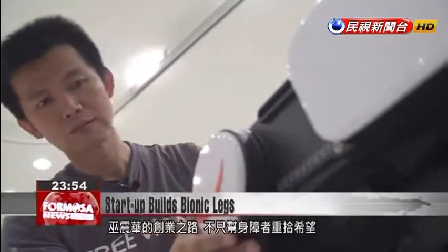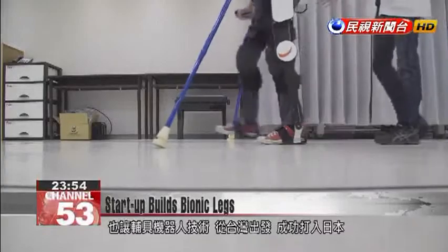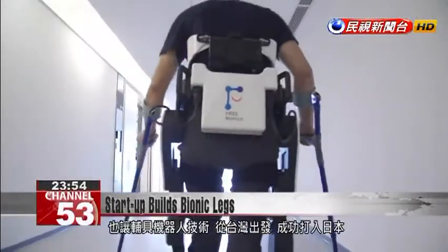Wu's road of entrepreneurship is not just about giving hope to paraplegic patients. He also wants to use the Free Bionics technology to create a success story in Japan.